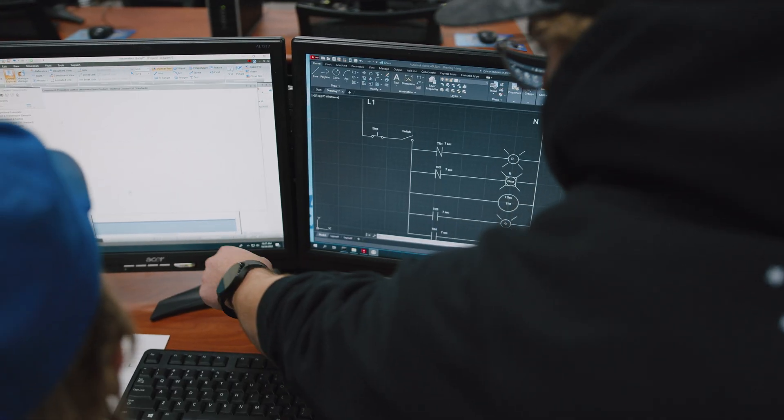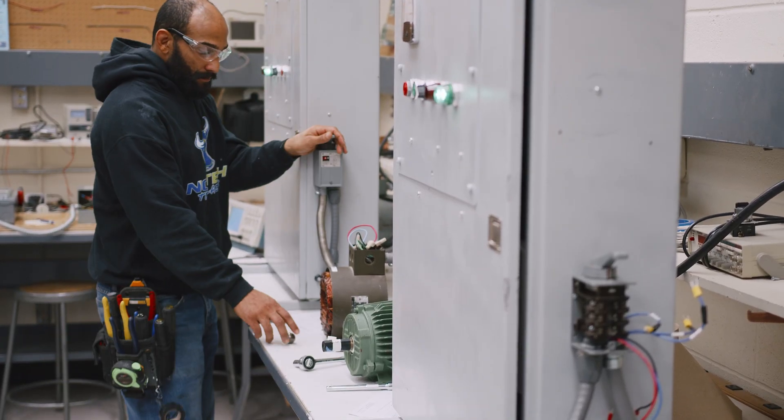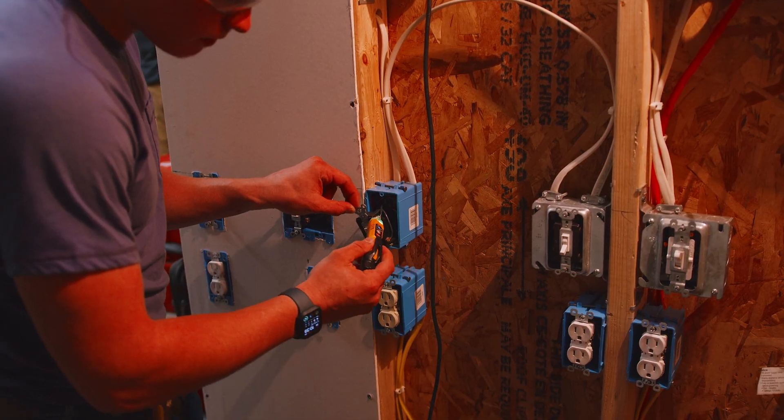From interpreting blueprints and troubleshooting electronic systems to the fundamentals of renewable energy, installation and maintenance of motors, generators, transformers and more.